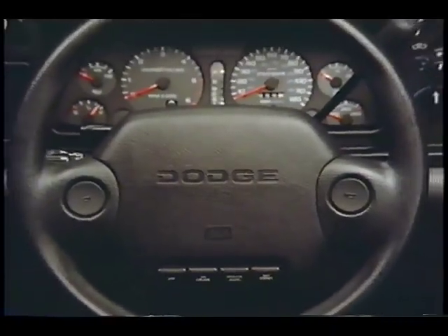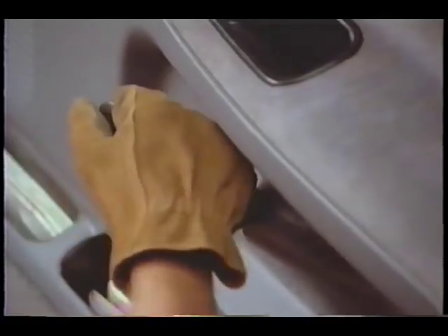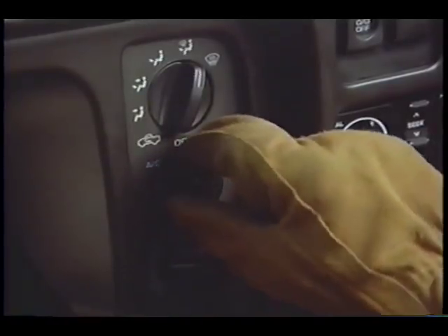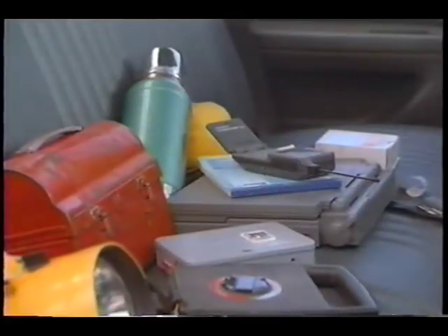Dodge Ram is loaded with features pickups aren't supposed to have, like a full complement of easy-to-read instrumentation, door handles, controls and switches that are easy to operate. The heating and air conditioning system is quiet, fast, and uses a new environmentally friendly R-134A refrigerant.